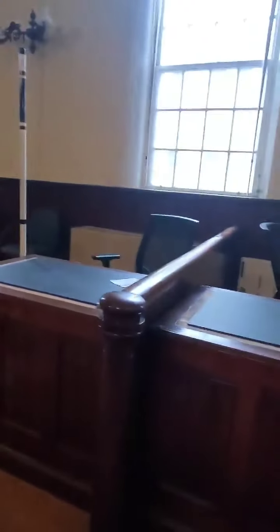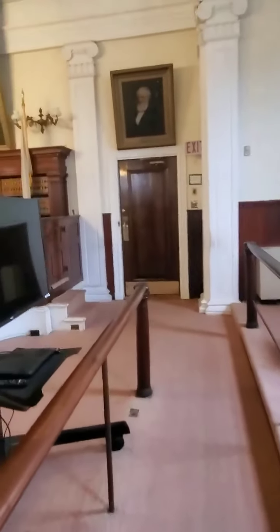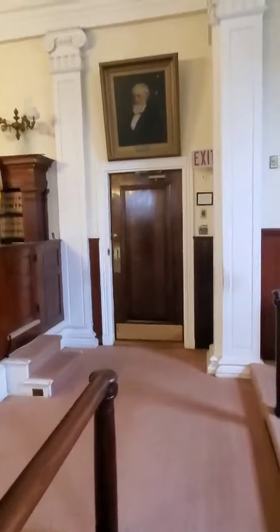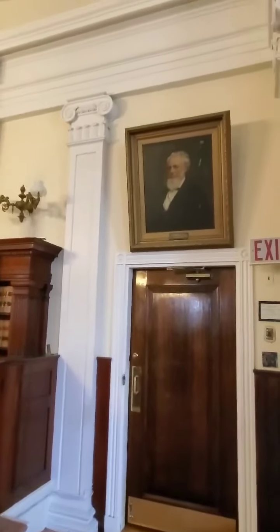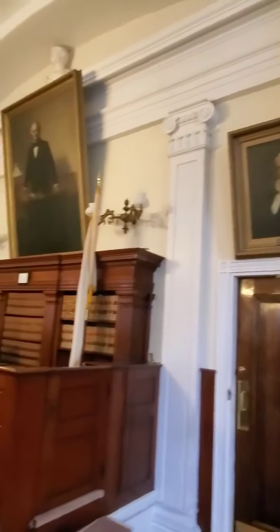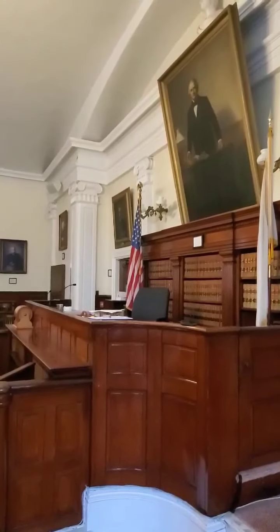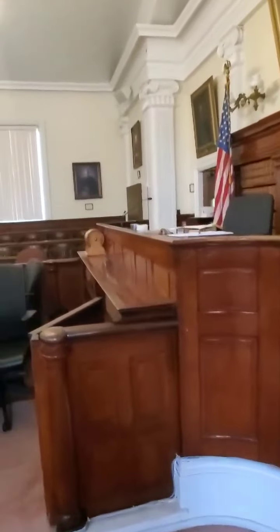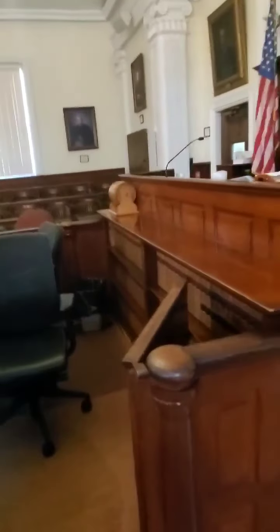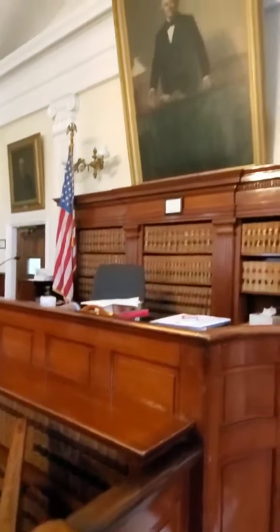We are in the courthouse here in New Bedford where Lizzie's trial took place. We'll do a general pan all around — this would be the bench where Judges Dewey, Blodgett, and Mason sat; there were three. It's the original bench. I've seen newspaper sketches and this does look like the paneling across here.